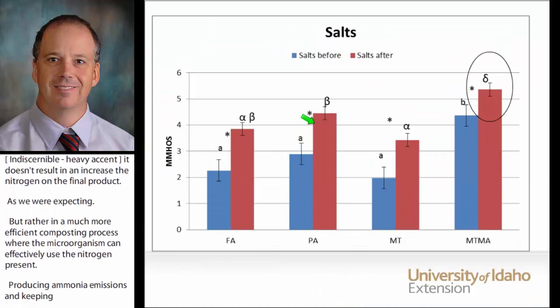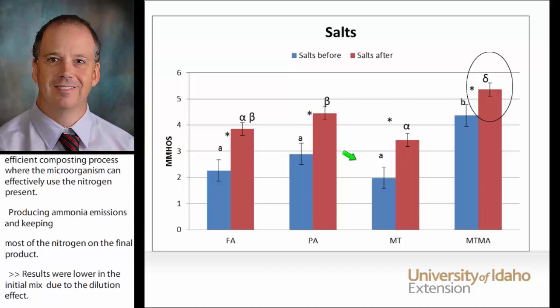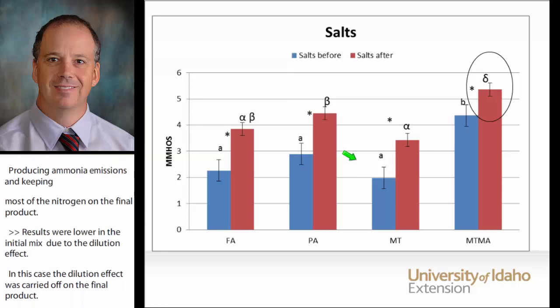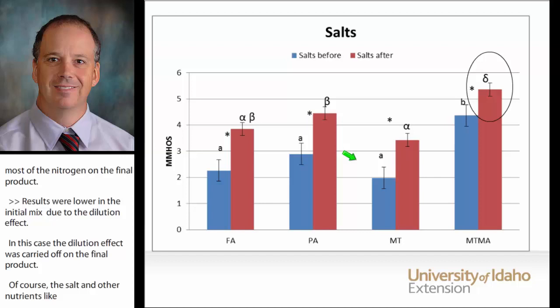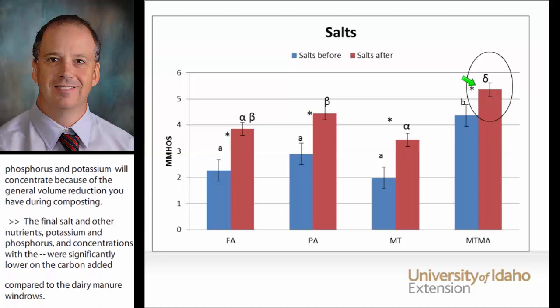EC and salts were lower at the initial mix due to the dilution effect, and in this case the dilution effect was carried out into the final product. Of course, salts and other nutrients like phosphorus and potassium will concentrate during most composting processes because of the general volume reduction. But the final salt and nutrient concentrations — potassium and phosphorus — were significantly lower on the systems with carbon added compared to the straight dairy manure windrows. This difference can allow producers to apply more compost per acre before hitting the limiting nutrient concentration, which in Idaho is phosphorus.